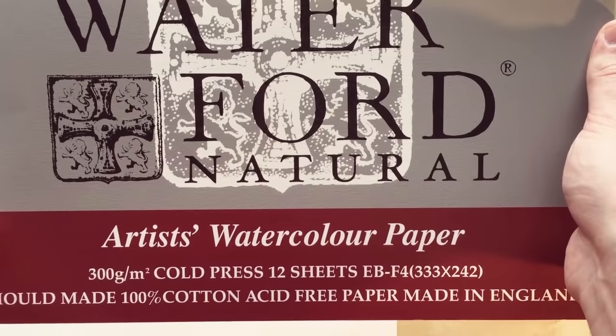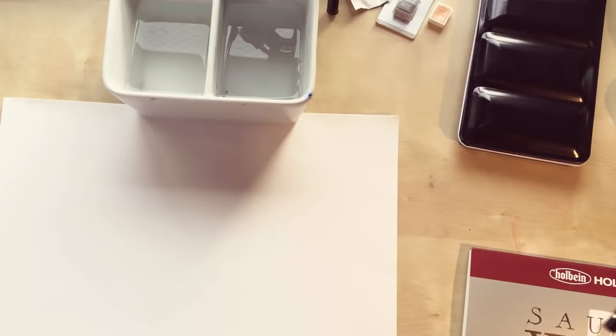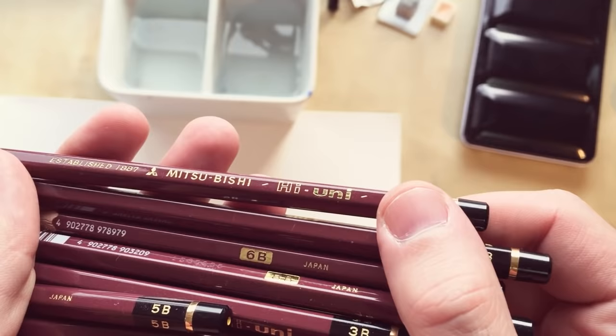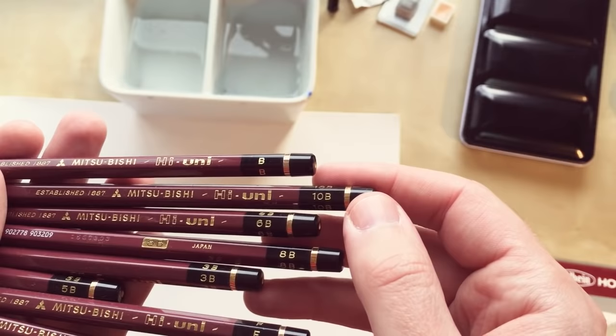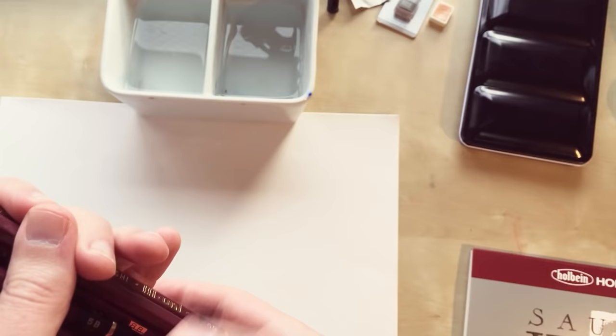For this series I used the Holbein Waterford Artist's Watercolor paper, 300 grams, cold pressed, because I didn't want so much texture on the pictures. It has a nice paper touch and it's glued on all four sides. For the lines I used Mitsubishi pencils — really recommend them, probably the best pencils I've ever used. I used grades from F to 10B to make a nice line variation on the illustrations.